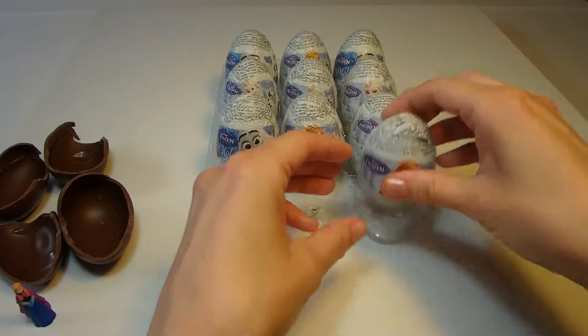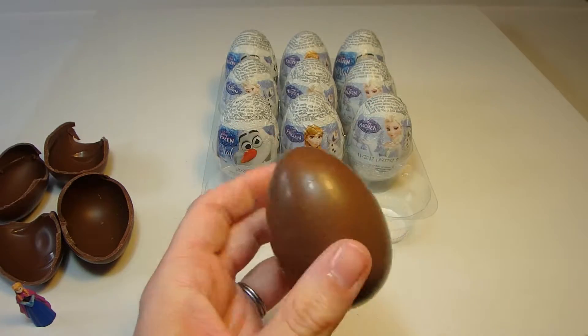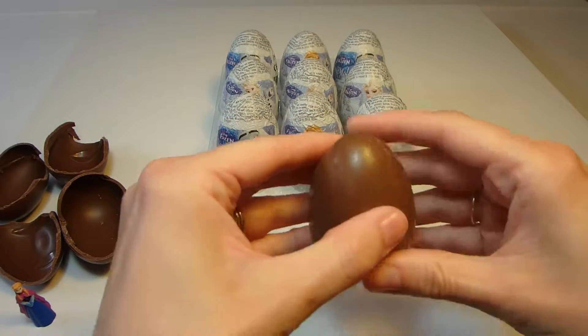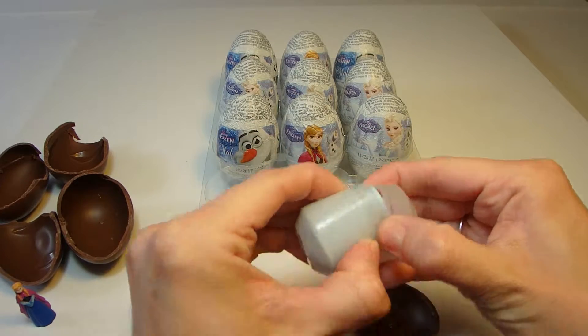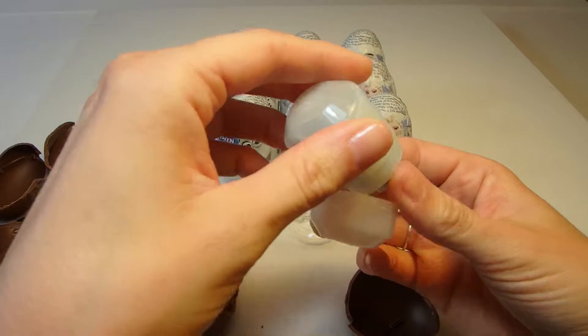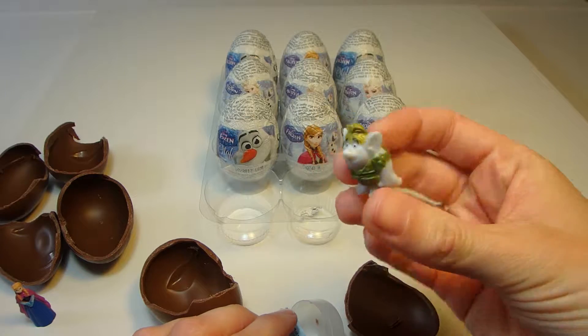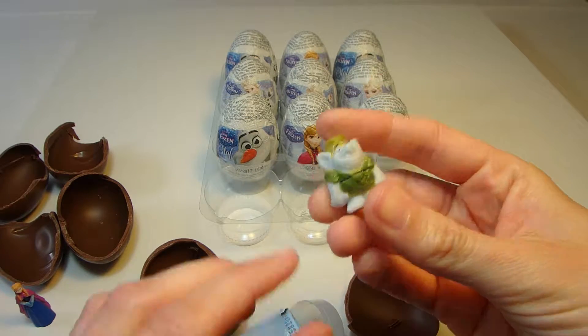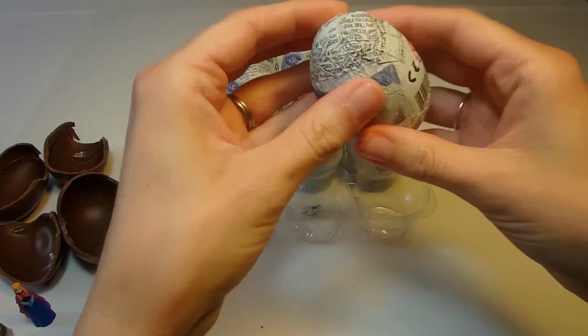Moving on to this Anna egg. What do we have inside? It's a little ogre.